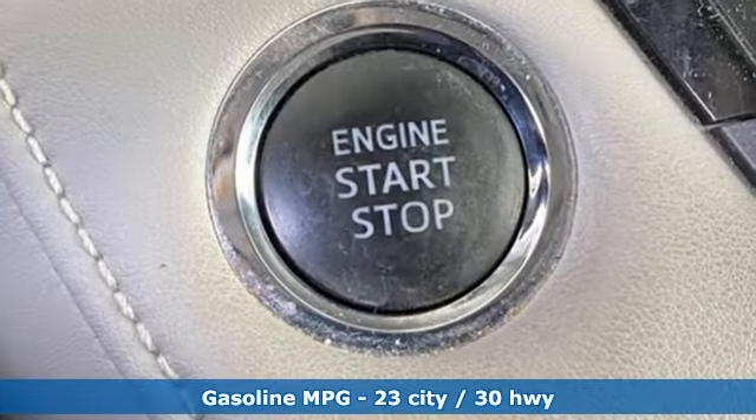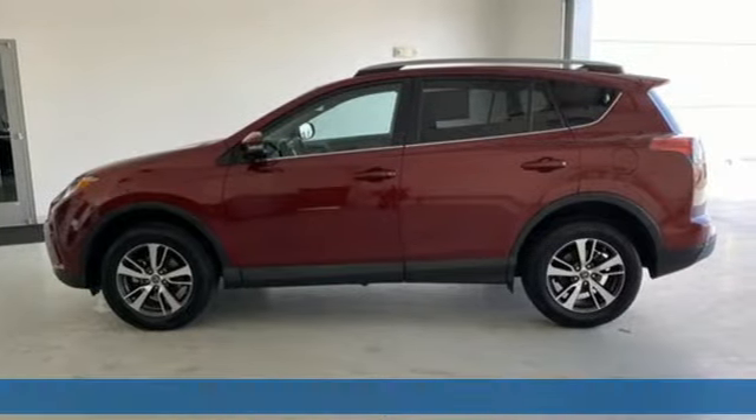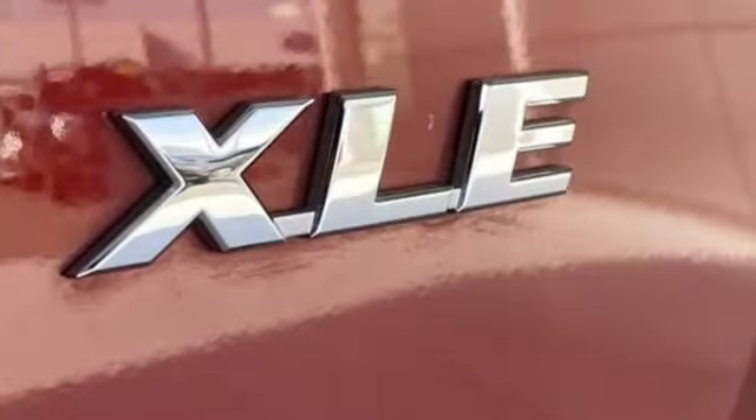Inline four-cylinder engine, dual zone climate control, smart device navigation, leather steering wheel.